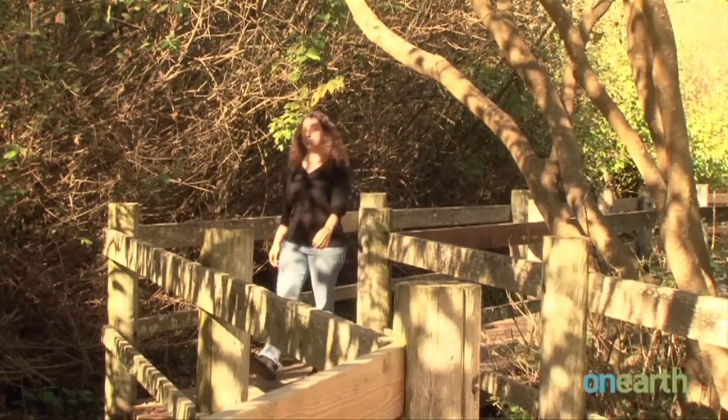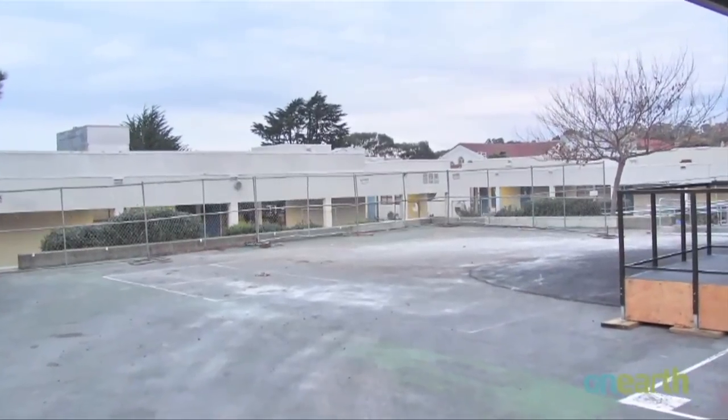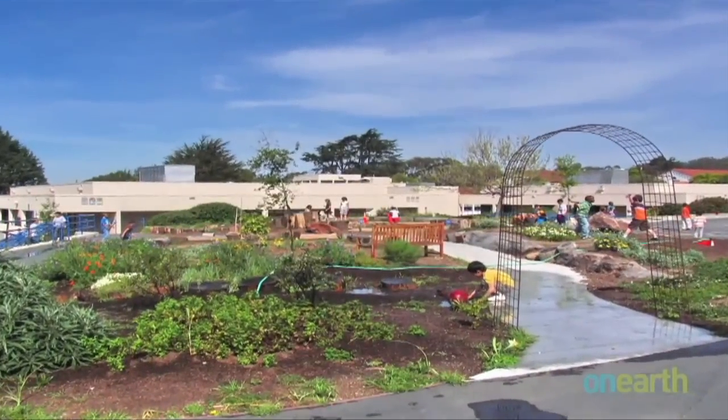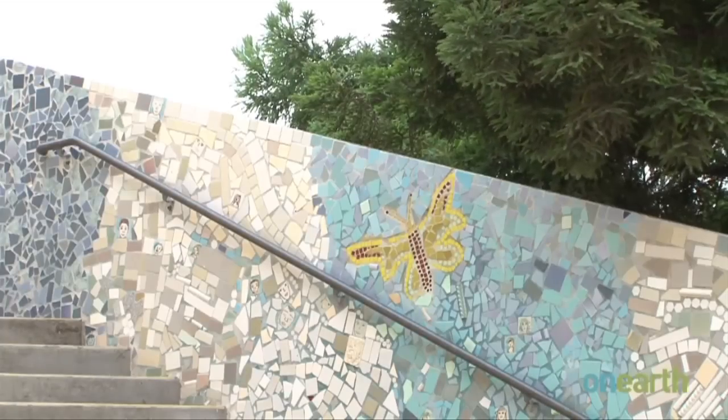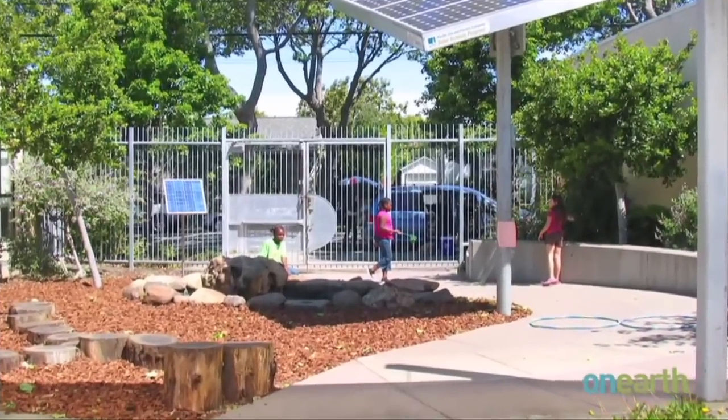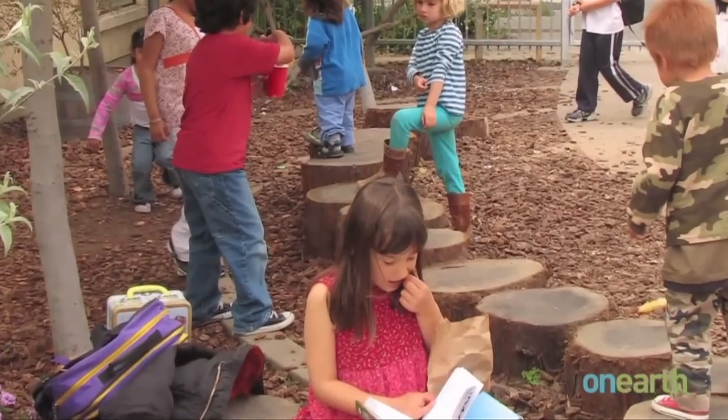Sharon Danks is an environmental planner who's been working to transform asphalt lots into green schoolyards for 12 years. Her landscape architecture firm helped redesign Rosa Parks' schoolyard to include more green spaces and natural play and learning areas.